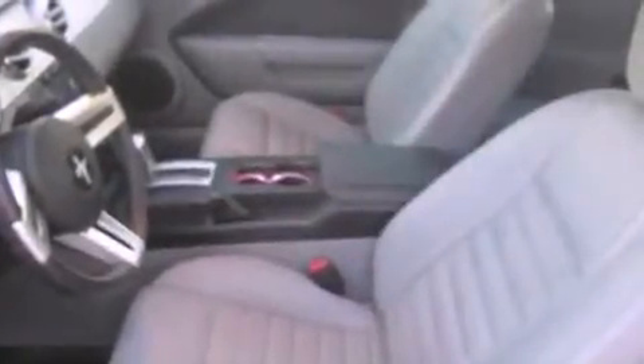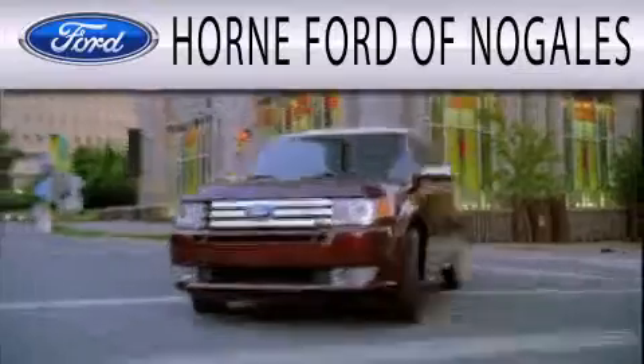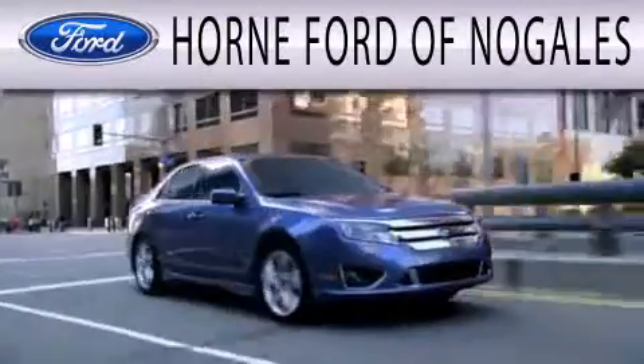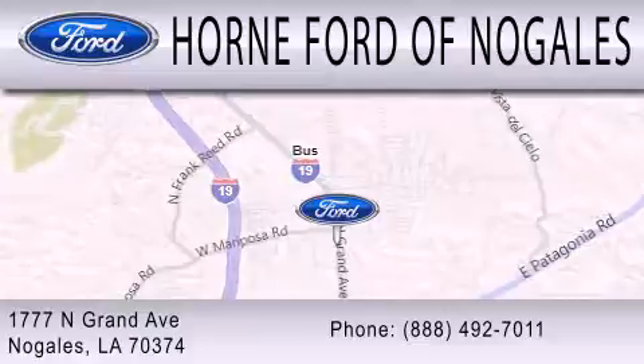We hope you found this video informative. Please contact us today. Horn Ford of Nogales is dedicated to doing everything possible to ensure that the experience you have selecting your next vehicle is as pleasant as possible. We're located at 1777 North Grand Avenue in Nogales.